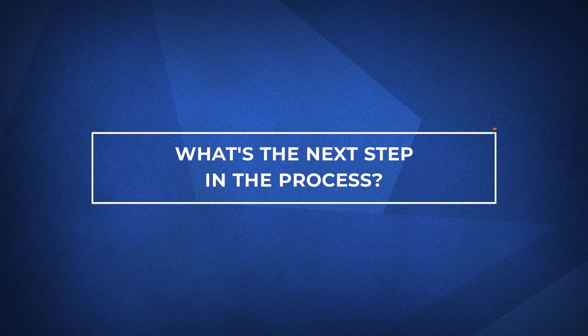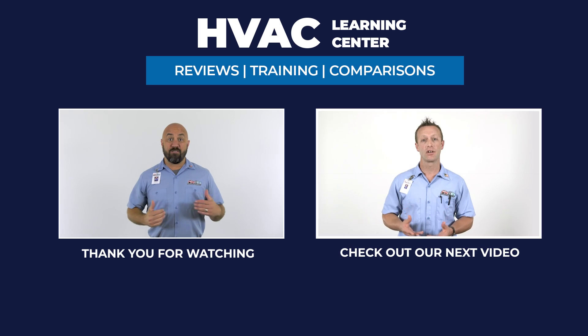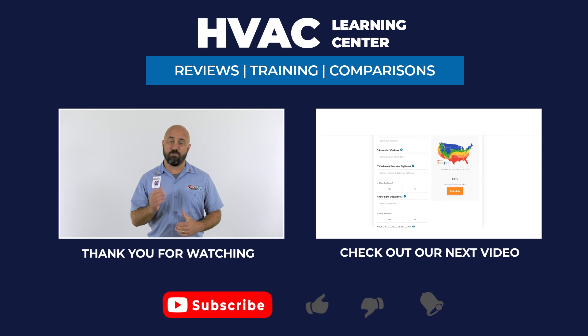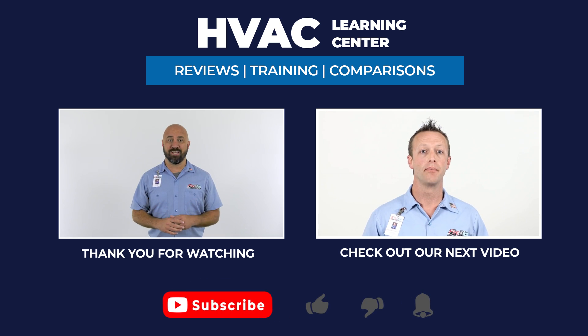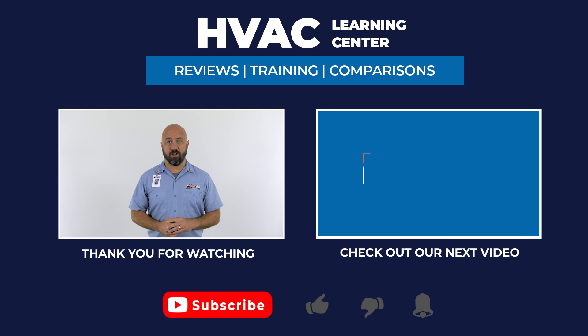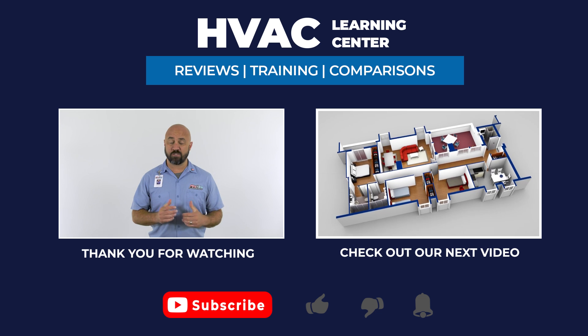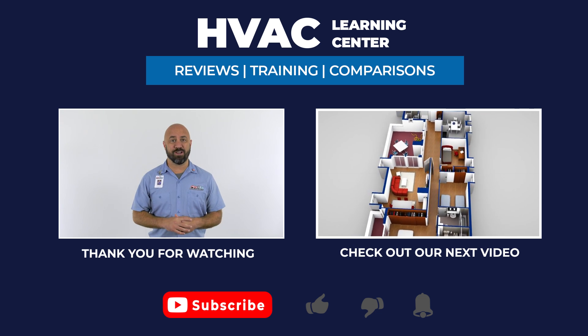Finally, let's talk about what you can do next. If you want more information on furnace systems, click the link in the description below. If you found this video helpful, feel free to hit subscribe and click the bell icon to get notifications every time we upload a new video. Thanks for watching and we look forward to making your day even better.